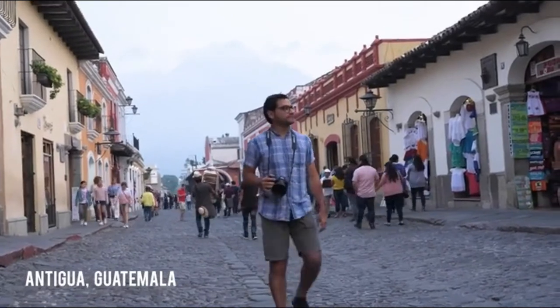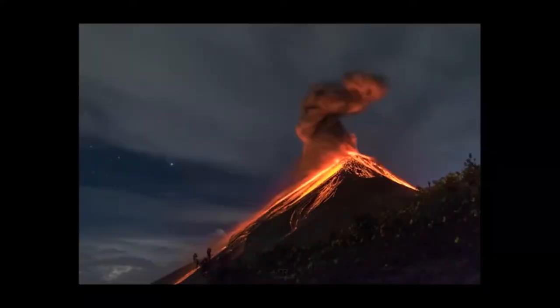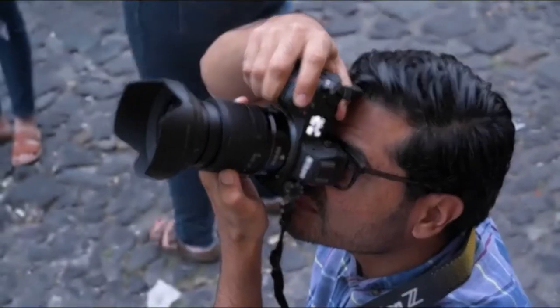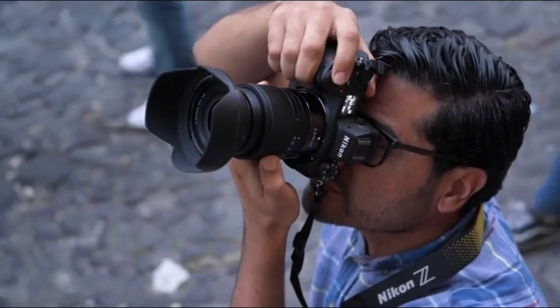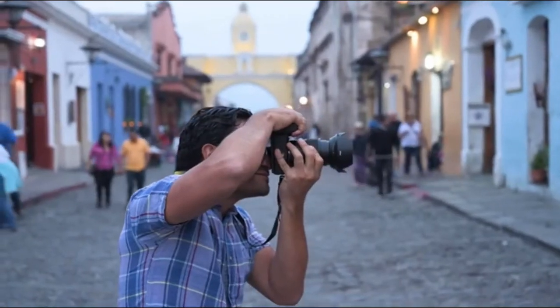I'm Diego Rizzo. I'm a natural photographer, specialized in volcano photography. I've been shooting on Nikon cameras, but I'm so excited to try the new Nikon Z6 mirrorless camera.